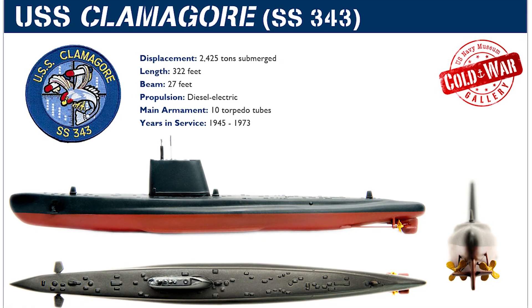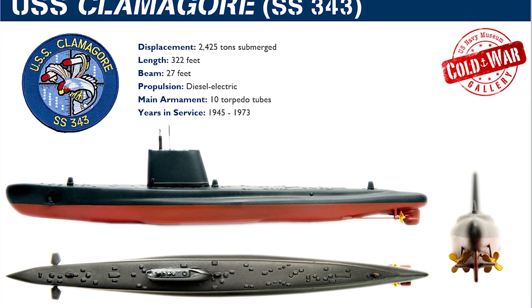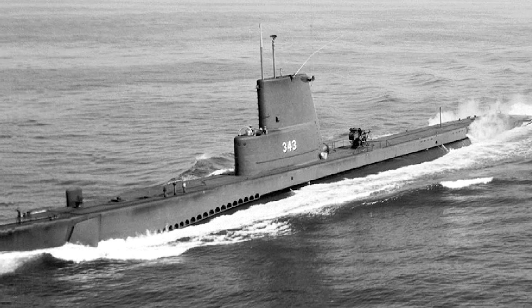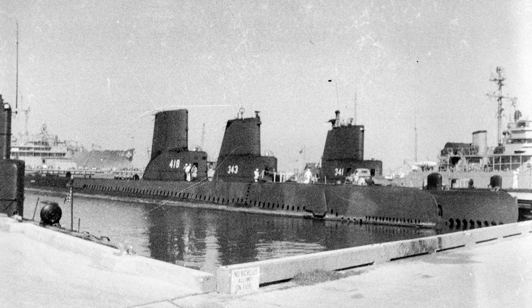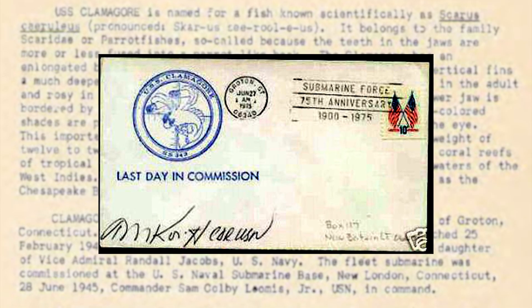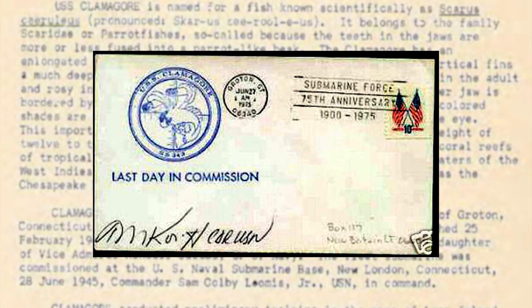As for the Guppy III conversions, most of those started taking place in the very early 1960s — the Cold War with the Soviet Union was really heating up. The Clamagore finished out its tenure as a surveillance boat, and after 30 years of operation, it was decommissioned and struck from the Naval Register on June 12, 1975.